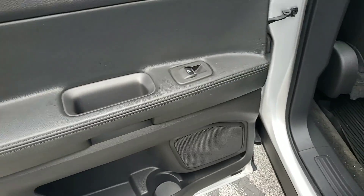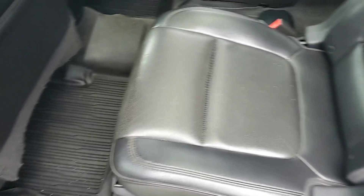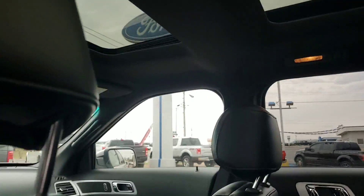Automatic windows — obviously, it's a Limited. You are going to have all-weather floor mats, captain's chairs in the middle, dual sunroofs in this vehicle as well, and second row overhead AC as well.